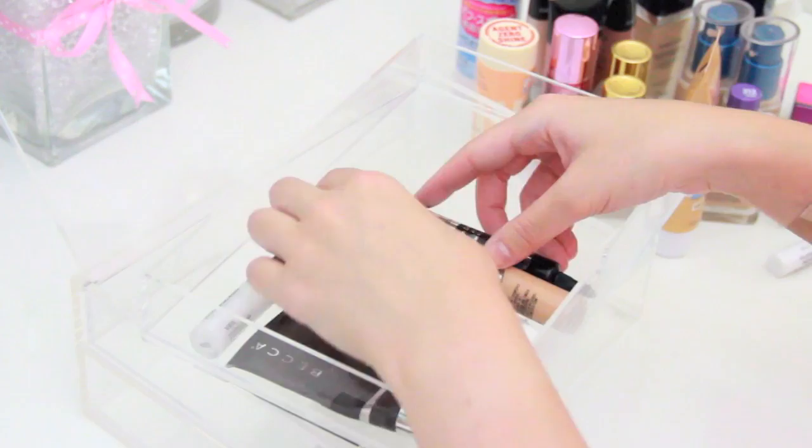And by the way, don't mind the bandaid on my right arm — I burned myself with my curling wand.